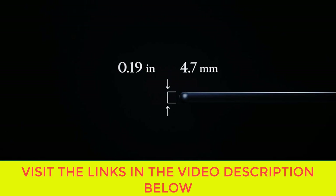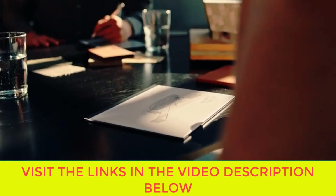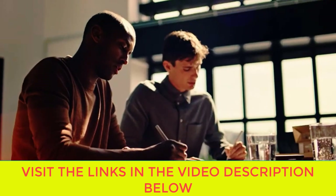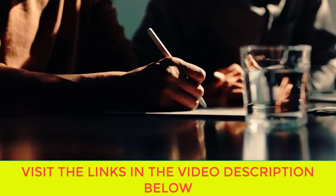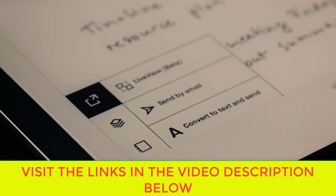reMarkable bridges the gap between handwritten pages and your digital devices. Easily access your notes from your laptop or phone, where they're always readily available to review and reuse. Designed to help you stay distraction-free — no notifications, pop-ups, or social media — so you can find the focus to do your best work.